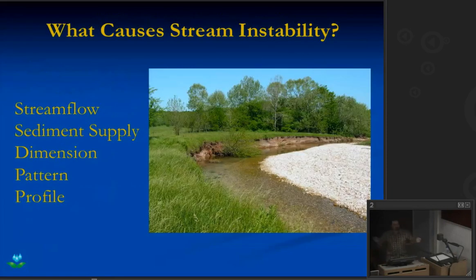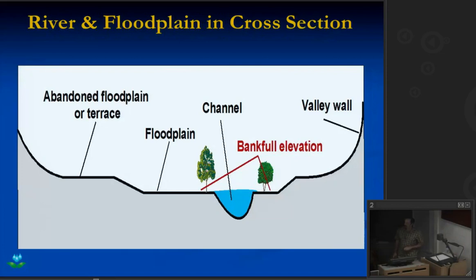We talked about the definition of stability: moving water, moving sediment, maintaining dimensions. If you change any one of those, you have the potential to introduce instability into your stream channel. Looking at a river in cross section — the stream channel at the bottom with the floodplain — most of the streams I've shown have incised to the point where they no longer have immediate access to a floodplain. They have to get up to their terrace before they can spread out and reduce near-bank shear stress. Shear stress is one of the things we look at in evaluating stream stability. The higher the near-bank shear stress, the more erosive forces are placed against that eroding stream bank.